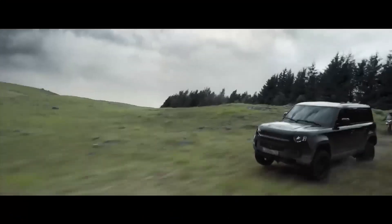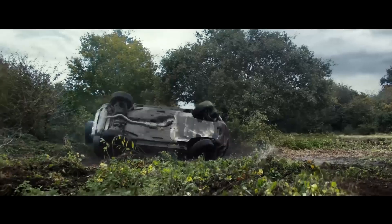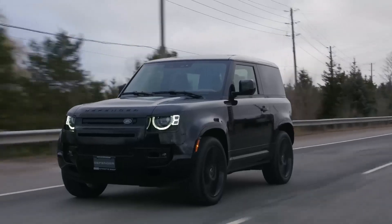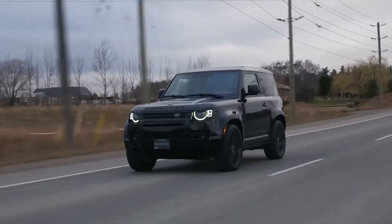The Land Rover Defender is a legendary off-road vehicle that has been conquering rugged terrain for decades. Its rugged construction and advanced capabilities make it the ideal choice for adventurers who seek the ultimate off-road experience. With its powerful engine, robust chassis, and advanced traction systems, the Defender effortlessly tackles obstacles from treacherous trails to sand dunes.